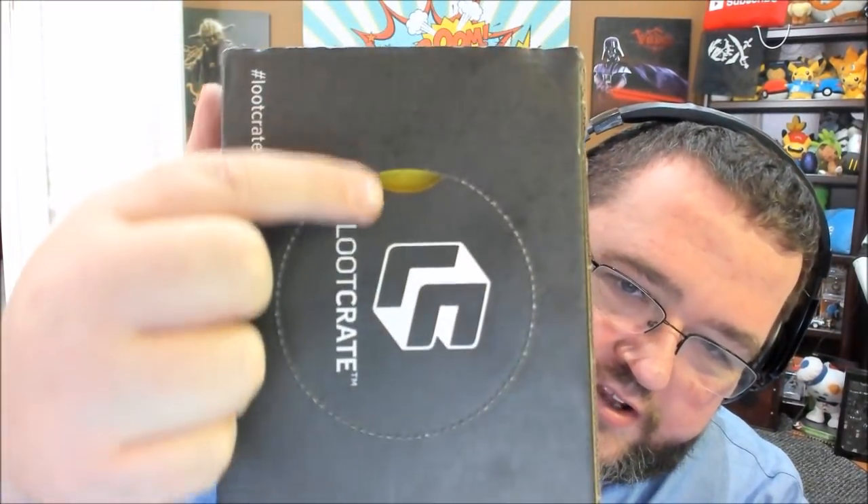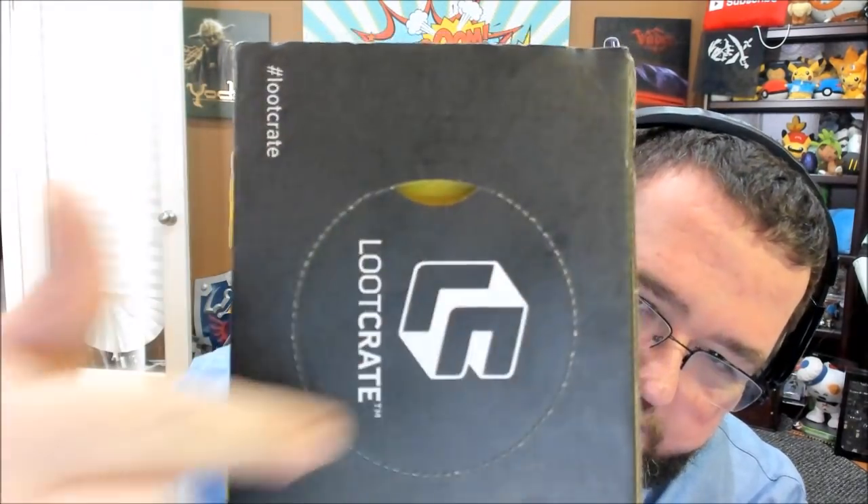Has Loot Crate gone adult on us? Because there's a glory hole in this one for some reason. For those of you who are unfamiliar, Loot Crate is a monthly grab bag of nerdy goods sent to your house for a fairly low price, and each month's box has a special theme. This month's theme is Artifact — so maybe we're getting an Infinity Gauntlet in here. I sure hope so.